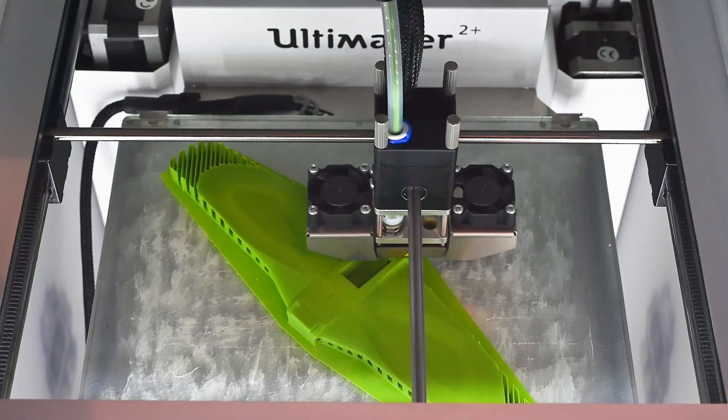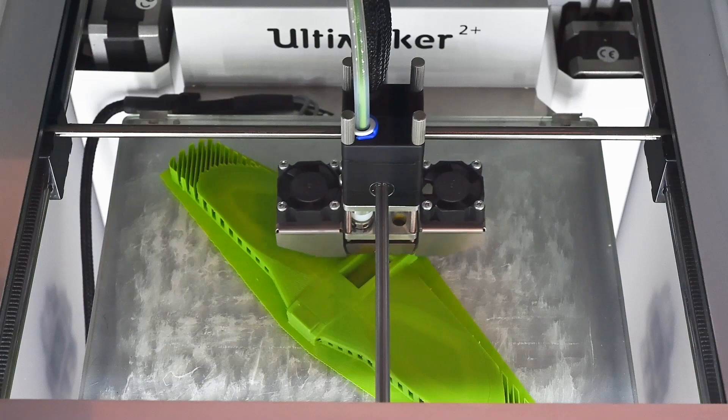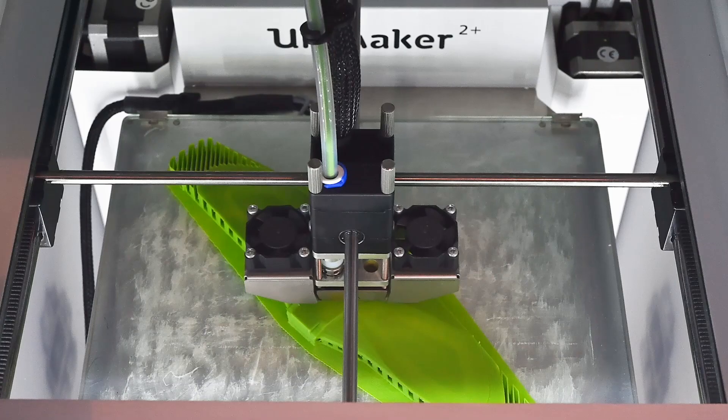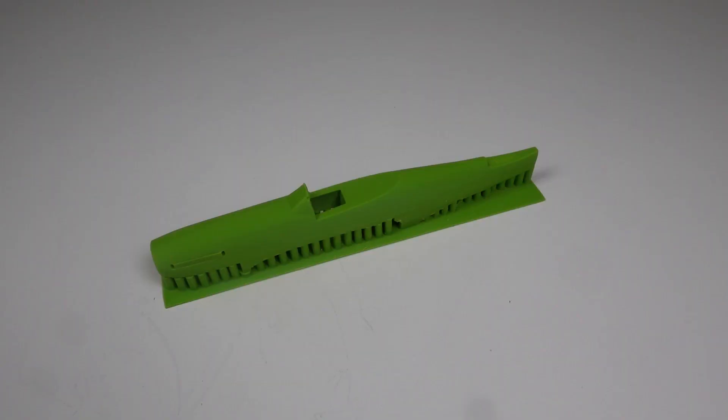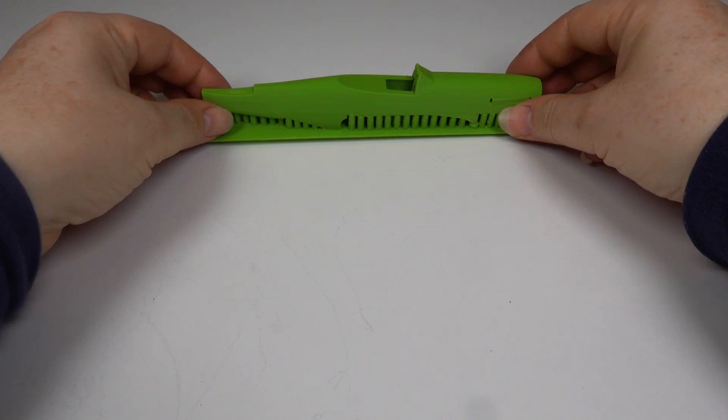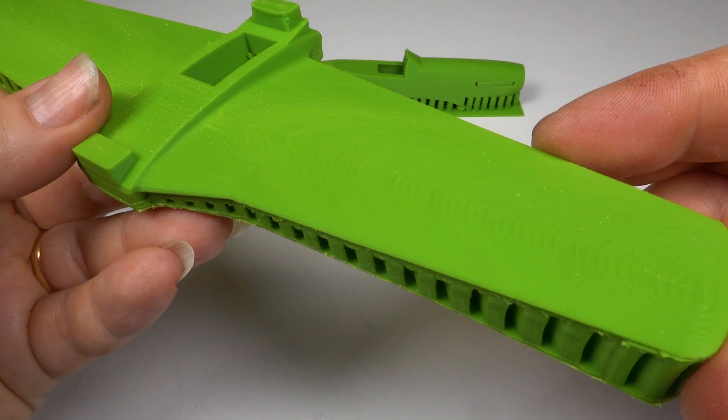All of the parts I print on this printer are in ABS. This Ultimaker printer is great for large parts like the fuselage and wing, but not so good for smaller detailed parts. And here are the parts fresh from the printer. I created my own support structure for the fuselage to keep it rigid. The parts came out really well — they are fairly smooth but they'll still need filling and sanding to get them as smooth as I need.